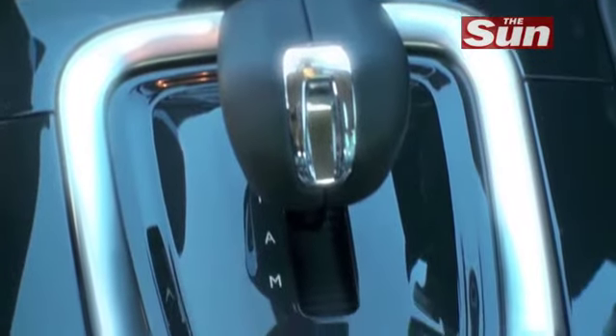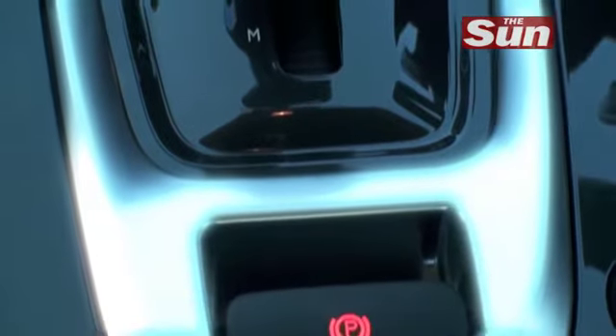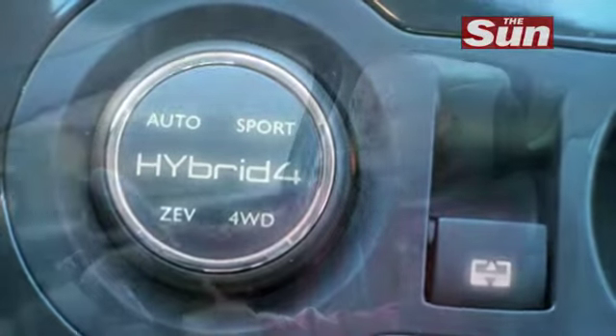There's also a six-speed sequential gearbox which has both an auto and a manual mode. You've got four different driving modes operated from a small dial: auto, sport, pure electric — in which you can do up to three miles in the city on zero emissions — and all-wheel drive.